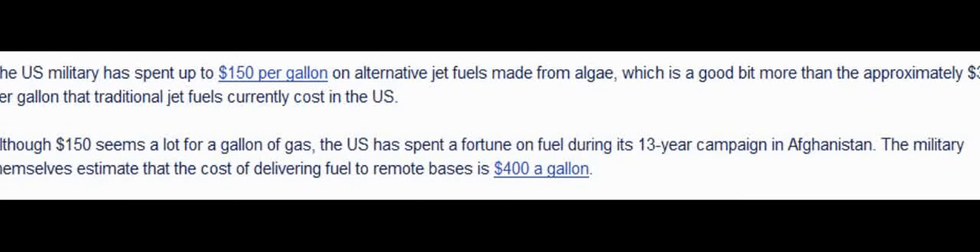The military themselves estimate that the cost of delivering fuel to remote bases is $400 a gallon — mostly in transport costs, getting it from here to there through caravans or pipelines or ships or whatever it takes to actually move the fuel.